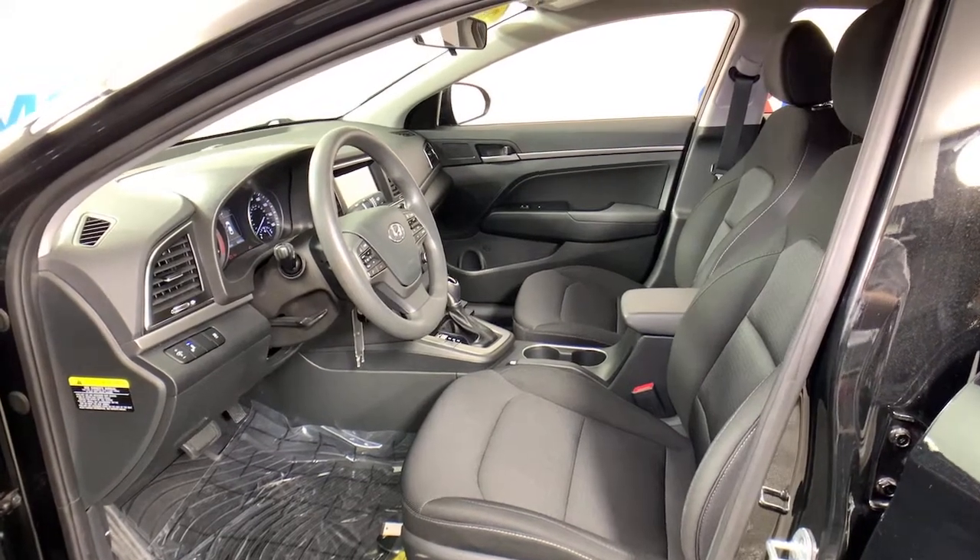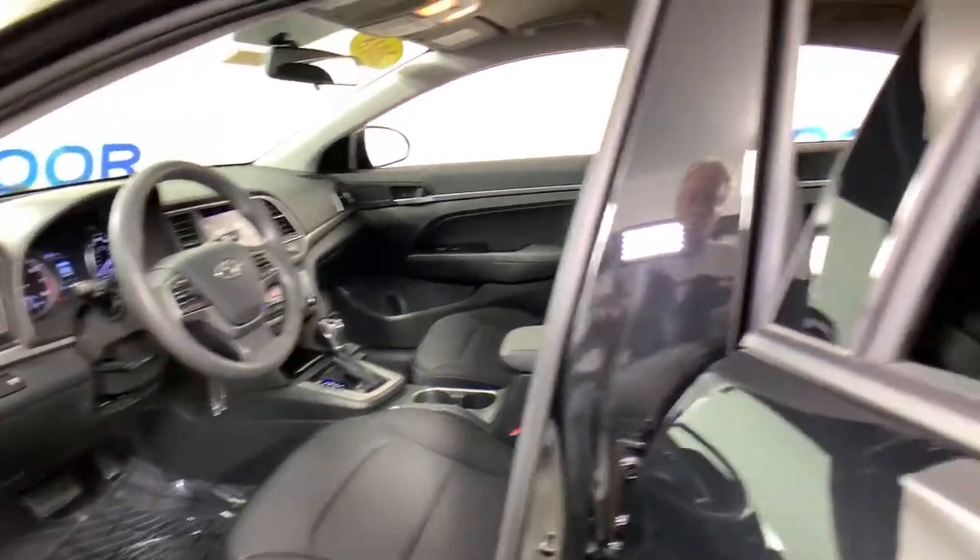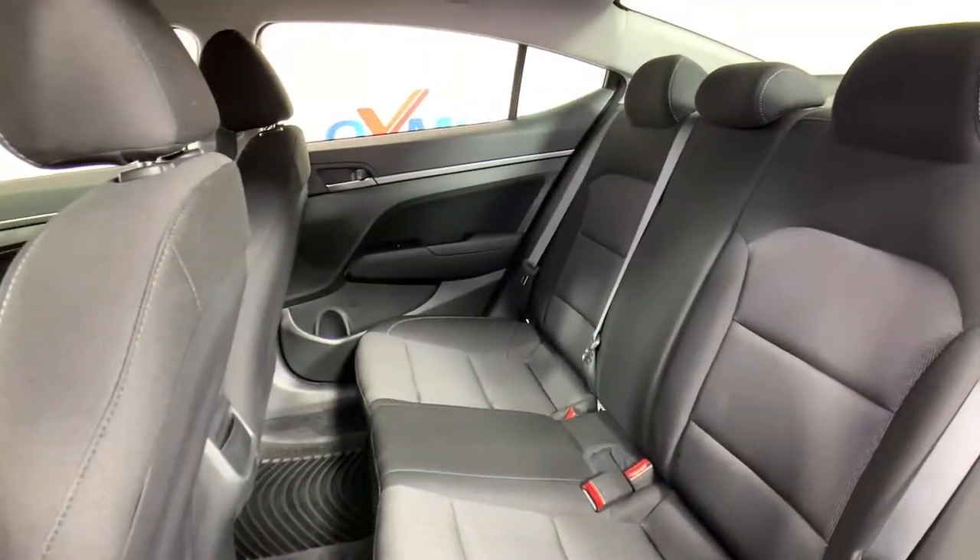Electronic stability control, trip computer, power windows, bucket seats, wheel locks, four-wheel disc brakes, power steering.